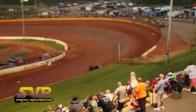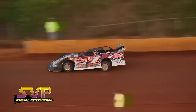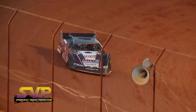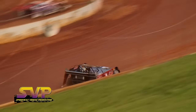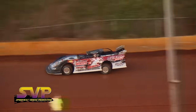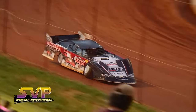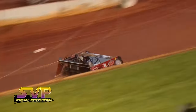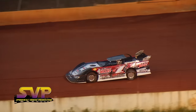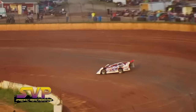Next car to qualify is the number R1 of Riley Hickman — Riley Hickman, a strong contender everywhere he goes. Fast time: 13.255 for Riley Hickman. Second lap: 13.086 — fast time for Riley Hickman. Sportsmen, you're needed in the staging lanes.